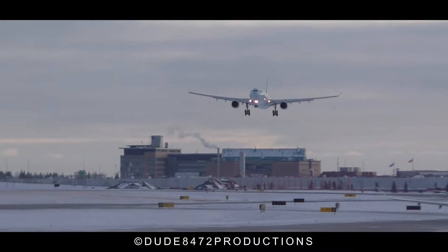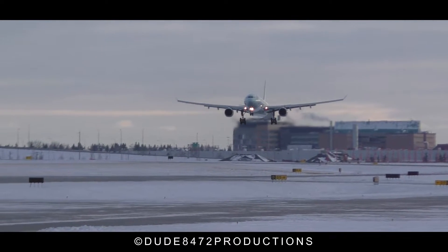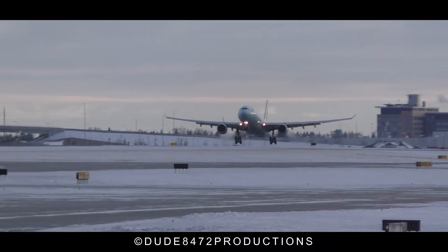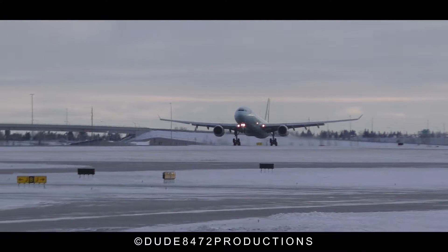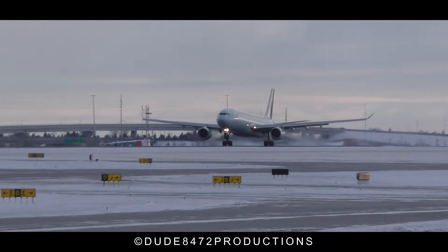Cleared line 35 right, Air Canada 143 heavy, 35 right. Air 143 heavy, 35 right.